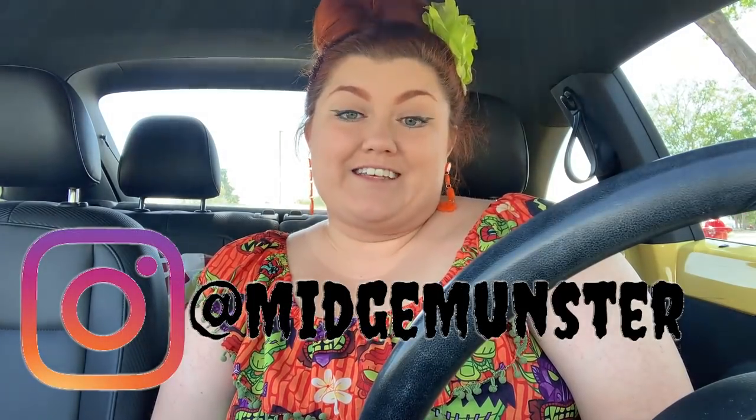Hello Glamour Ghouls and welcome back. If you are new here, my name is Midge Munster and on this channel we do all things campy, kooky, glamorous, and spooky.